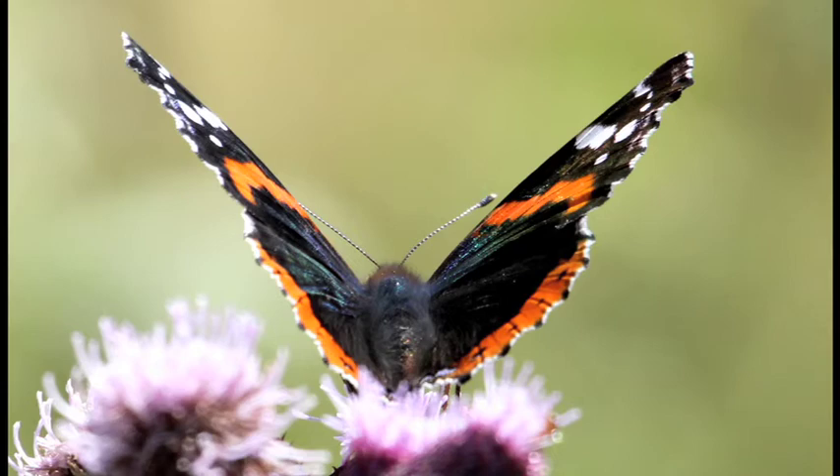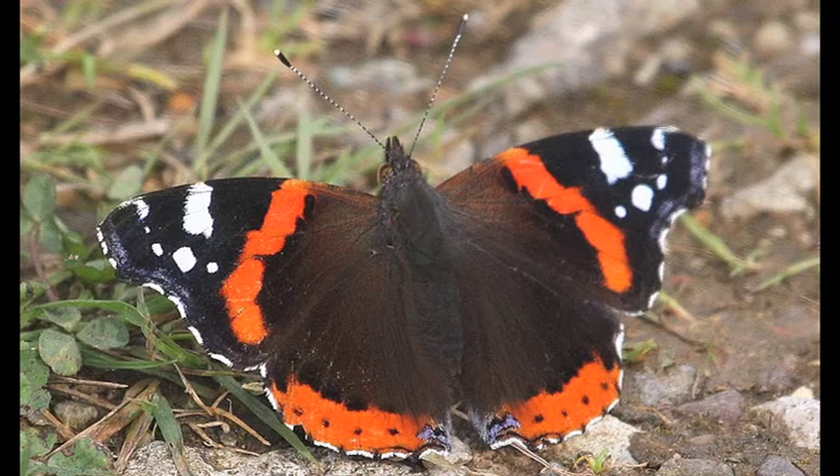They are unmistakable with their velvety black wings intersected by striking red bands. Red Admirals are migrants, but due to sightings of individuals and immature stages in the first few months of the year, especially in southern England, they are now considered as resident.